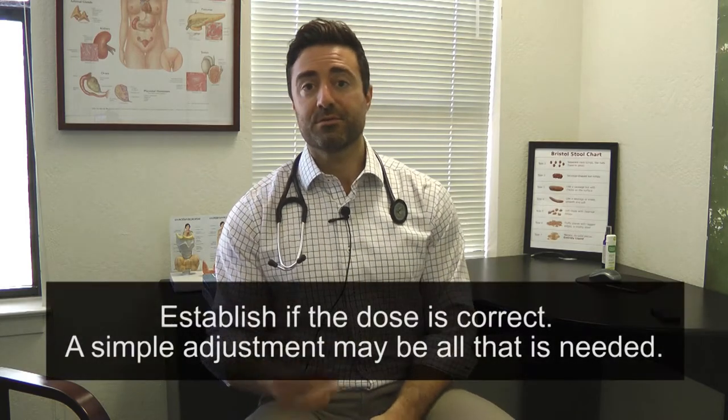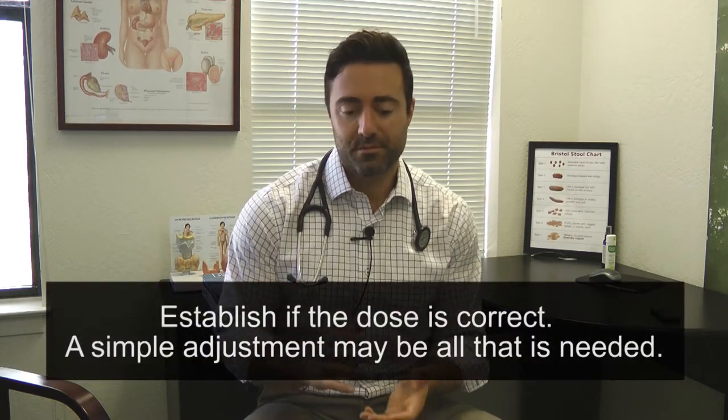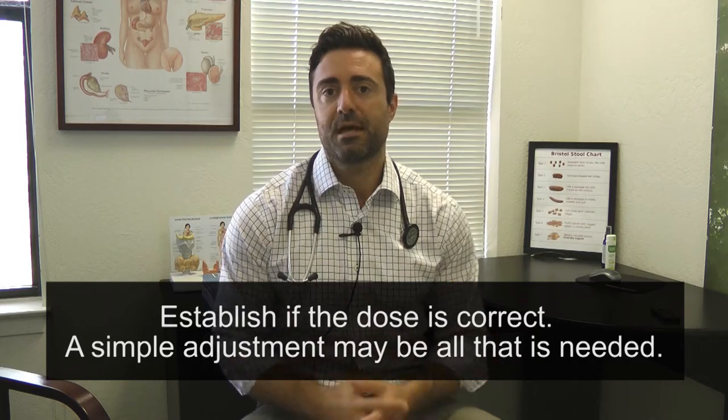First, you want to establish if your dose is correct. The initial thing to look at may be a very simple one — you may be underdosed or overdosed. A simple dose adjustment under the supervision of your doctor, by looking at your lab work, can be very easy to do. So that's number one.